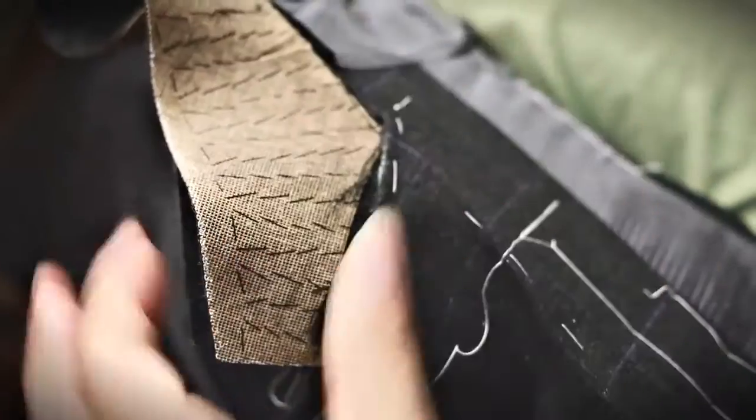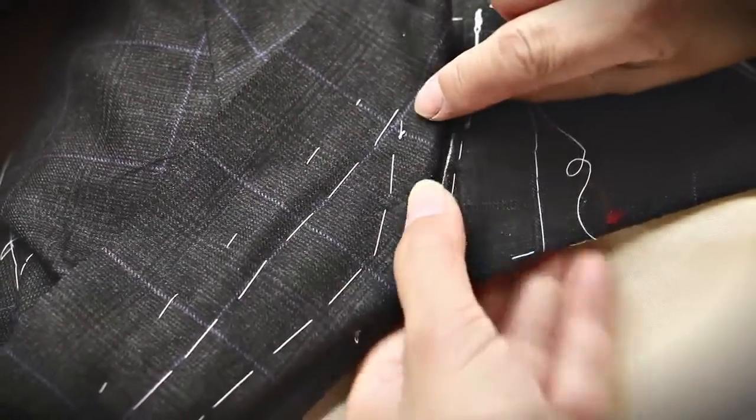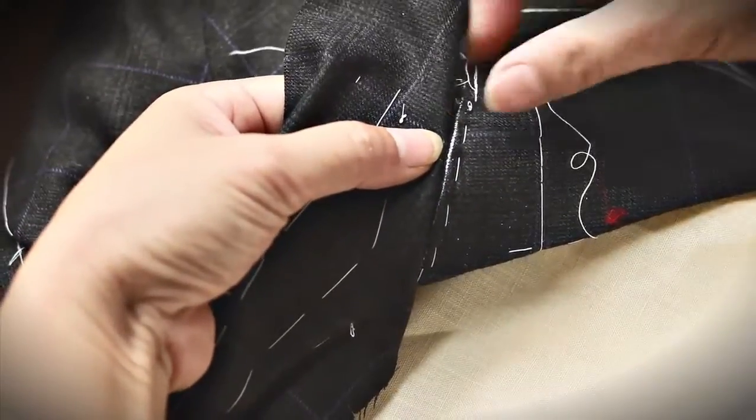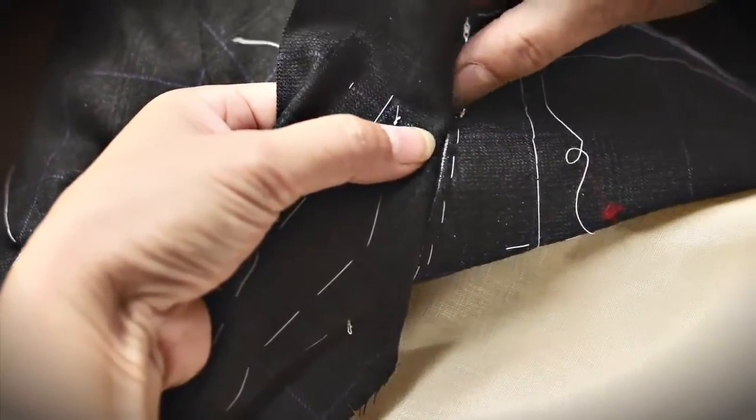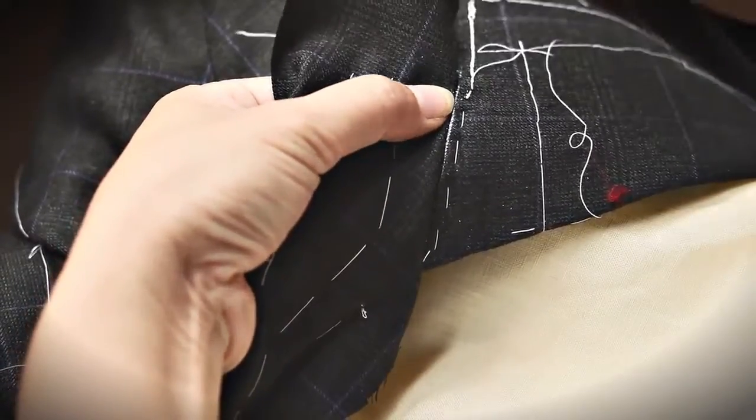This kind of craftsmanship takes a lot of time. The collar alone requires nine separate steps, all done with simply a needle and thread. But only by working by hand can we achieve the kind of balance and symmetry that are the hallmark of an Oxford suit.